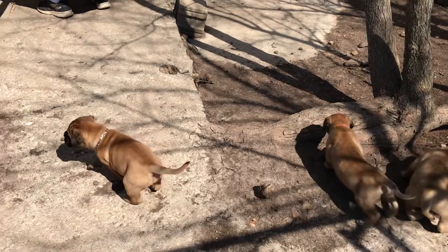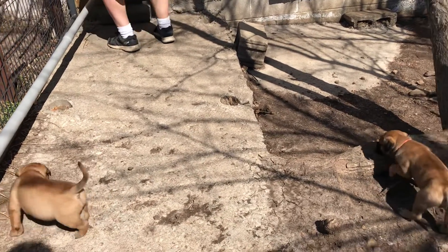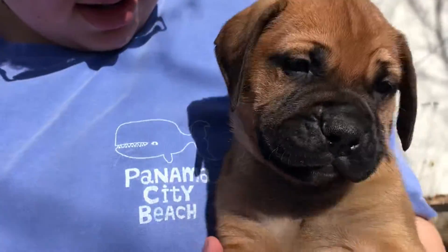Lulu, she ain't scared. Look at her. She said, I ain't scared. Come here, boy. And that's blue boy. Look how big his eyes are. Look at her. Okay, ready?